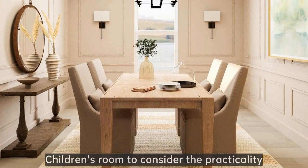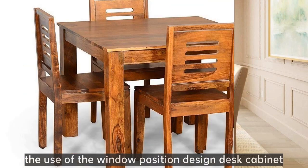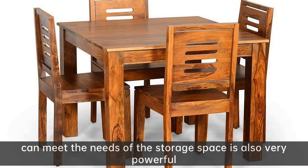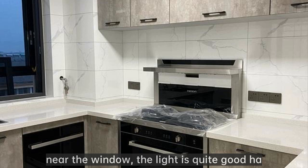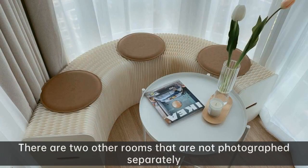The children's room considers practicality, using the window position to design a desk cabinet with a bookcase next to it. This meets storage needs and is also very functional. Sitting at the desk cabinet to write homework near the window, the light is quite good. The floor is not paved with wood flooring but with uniform tiling — more convenient and marble-like.